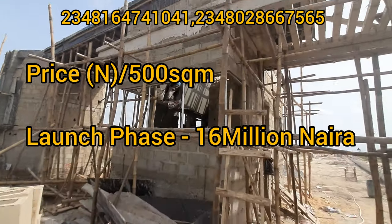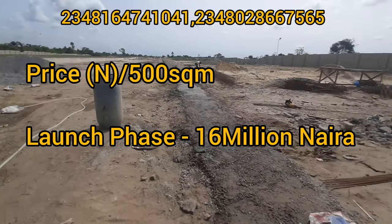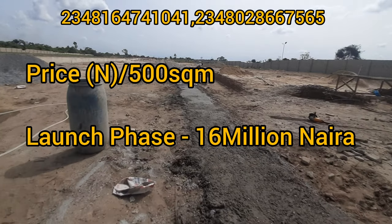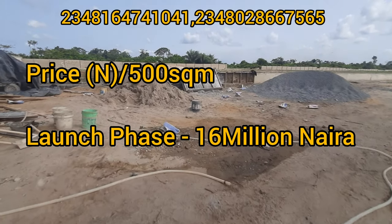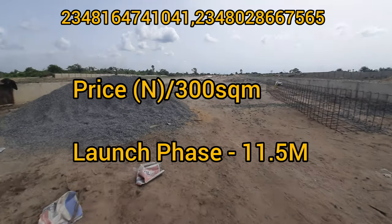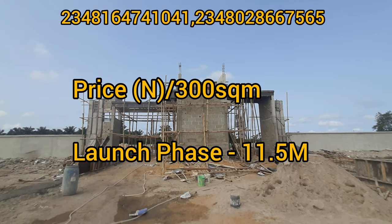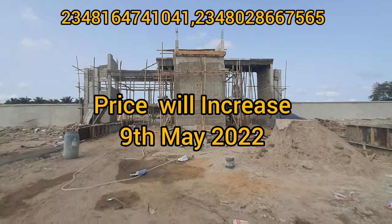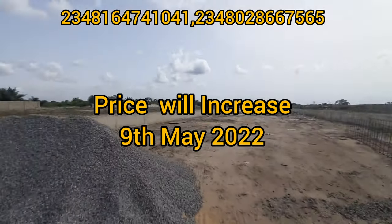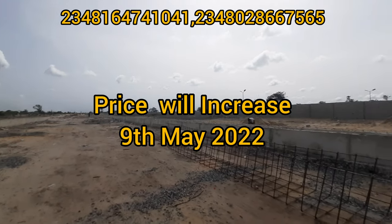Currently, the price for 500 square meters is going for 16 million — it is still on the launching price. The 300 square meter is going for 11.5 million now. On the 9th of May 2022, the price of this estate will increase, and this estate is actually worth it.